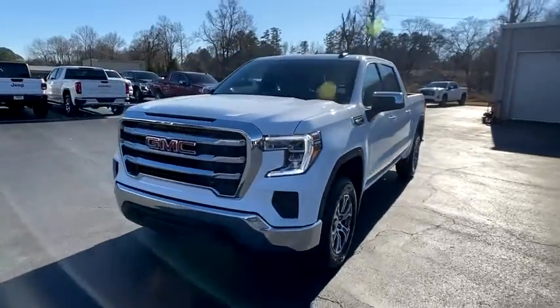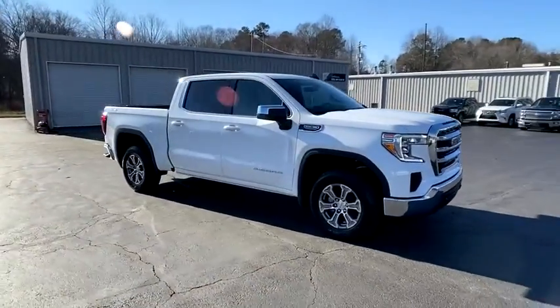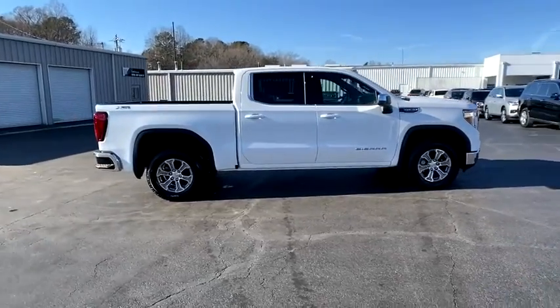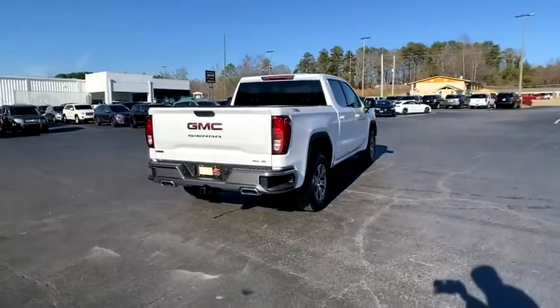Stop by and take a look at the 2021 GMC Sierra 1500. The Sierra 1500 offers a five-star frontal and side crash test rating, and a combination of mechanics and aerodynamics that give it better conventional V8 fuel economy than any competitor.